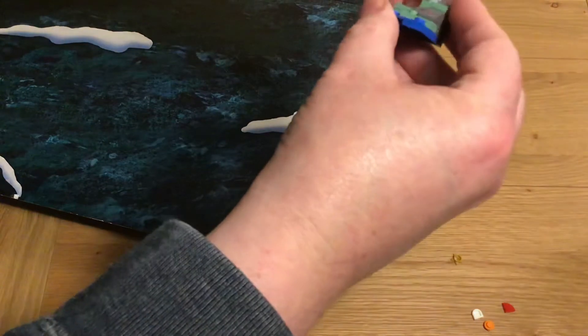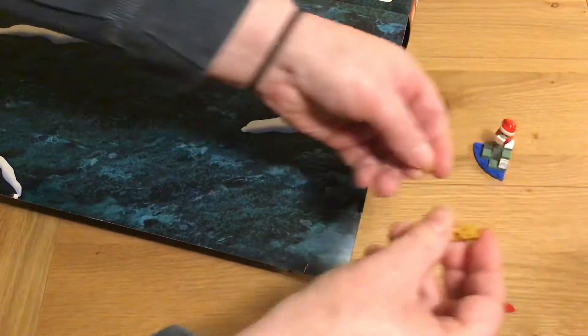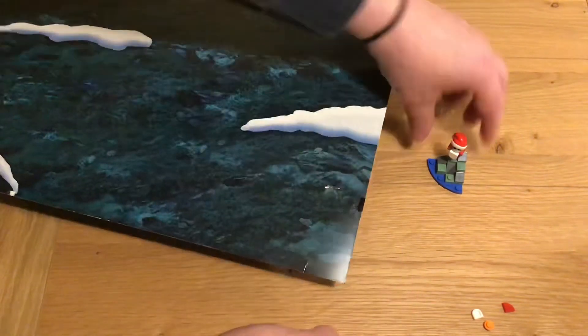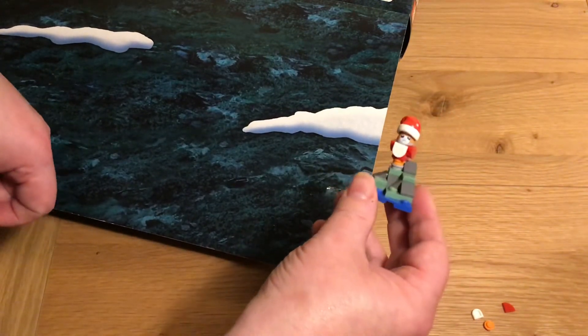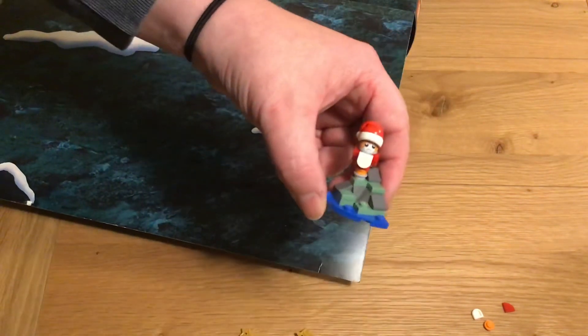And then he's going to sit on the island. Not quite sure about that bit — doesn't actually fit on. So there we have it. Thank you very much for watching, or putting up with these videos. Click like and subscribe. And Merry Christmas. Catch you later.